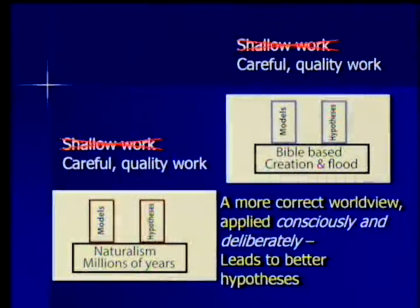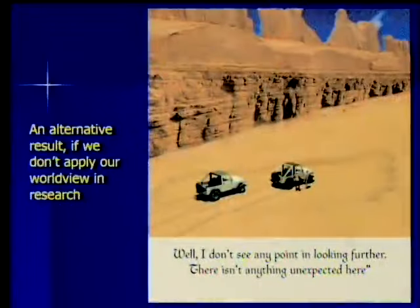If we don't challenge ourselves to think in new ways of what might be better explanations, we're in danger of concluding, 'I don't see any point in looking further — there isn't anything unexpected here.' And if we only look at the world from one point of view, we will miss an awful lot of things. If we're looking at our biblical worldview compared to the other one and using that comparison to force us to do careful work, we will see things we would otherwise miss.